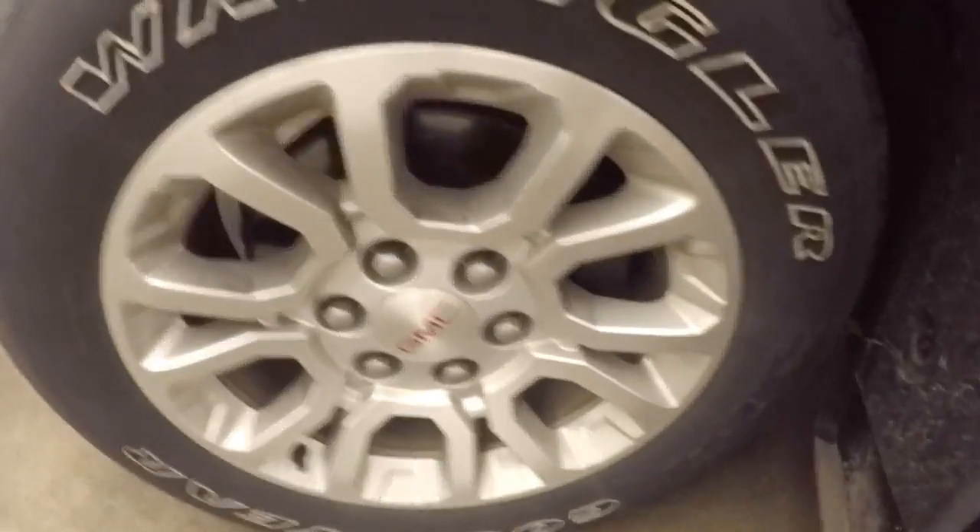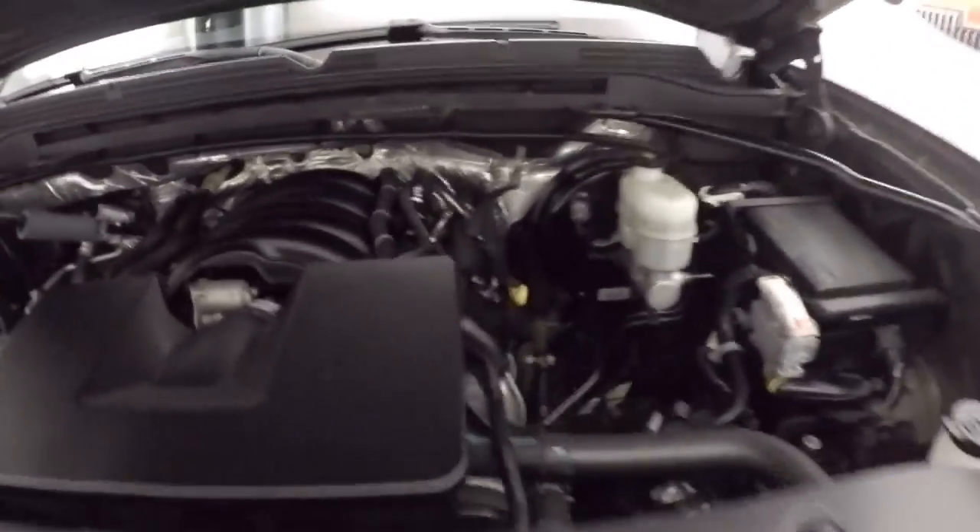This truck is OnStar capable. Let's go look underneath the hood. Again the nice alloy wheels — they do need some tires.